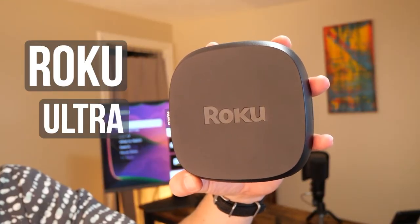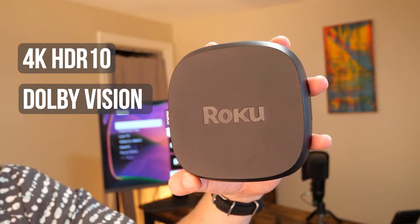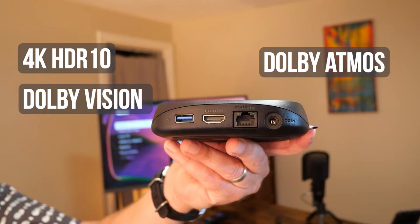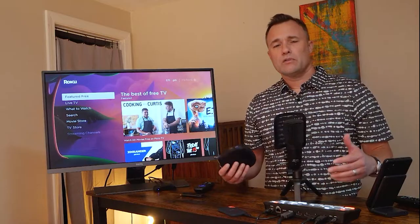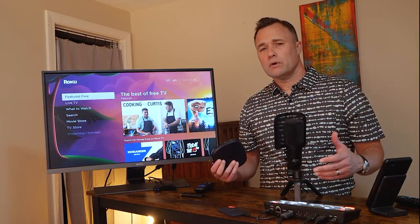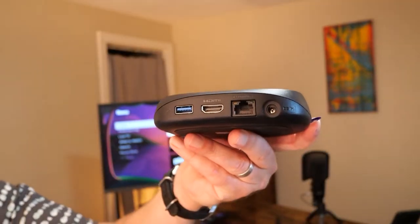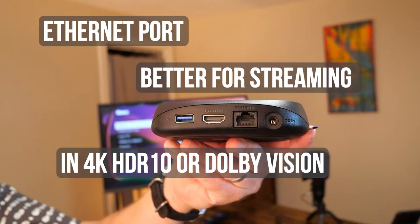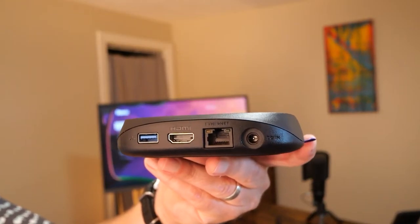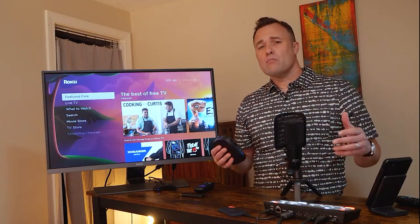Roku Ultra is the company's flagship streaming player, usually retailing for about $99. It supports all available picture formats including 4K, HDR10, and Dolby Vision. On the audio side, it supports Dolby Atmos. The latest refresh includes the Voice Remote Pro, which I'll get into a little bit later. Like with all other Roku models, all the cords you need are included in the box, including the charger for the Voice Remote Pro. One of the most underrated perks of the Roku Ultra is the Ethernet port in the back. Having a hardwired internet connection instead of using Wi-Fi can greatly reduce the chance of picture buffering — something to consider if you're using an older router or streaming in higher picture resolutions like Dolby Vision that require more bandwidth.